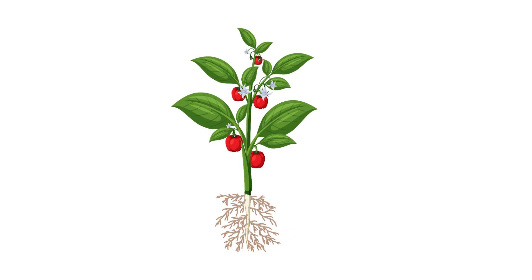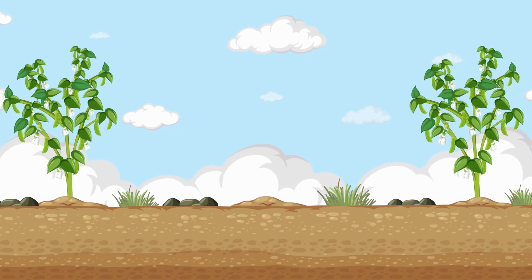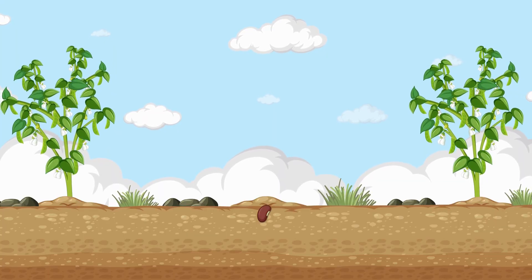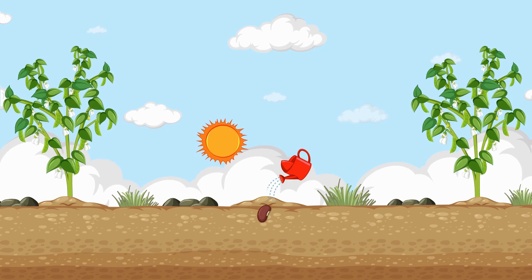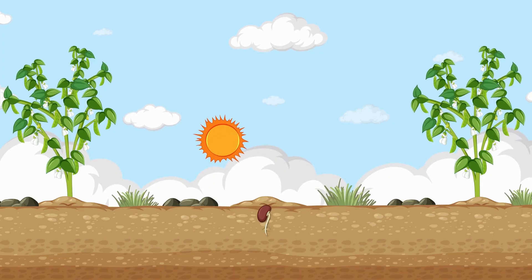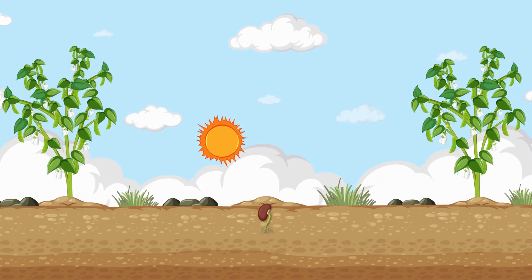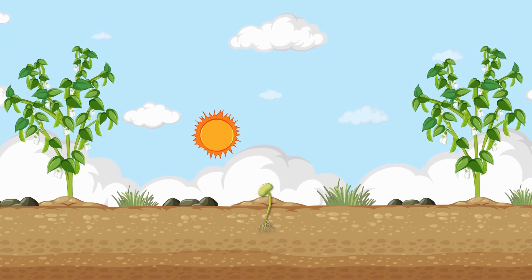Now let's check out the leaves. Leaves are like the kitchen of the plant. They make food using three special ingredients: sunlight, air, and water. Roots bring up water from the soil. Leaves take in air from tiny holes on their surface called stomata. Sunlight shines on the leaves, and inside them, a green color called chlorophyll works like a chef.